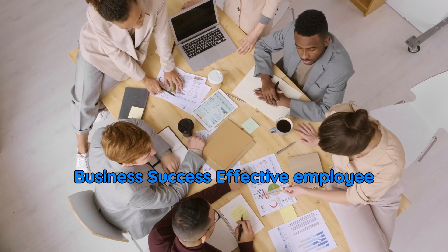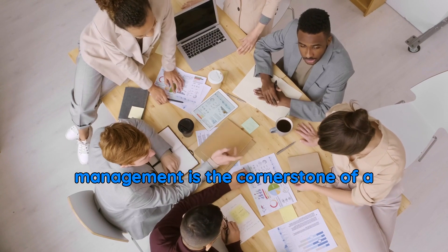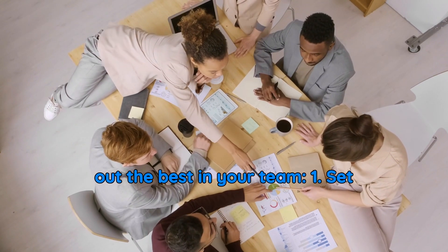How to master employee management for business success. Effective employee management is the cornerstone of a thriving business. Here's how to bring out the best in your team.